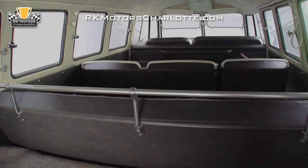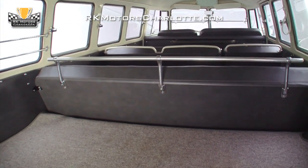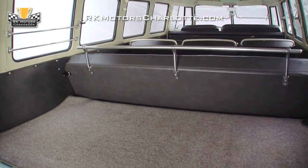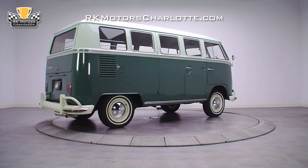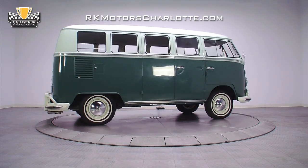At the back of the van, the German square-weave carpeted cargo area includes original gel bars, new OEM German luggage bars, and a matching spare wheel and tire.